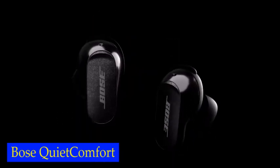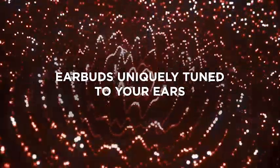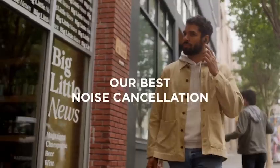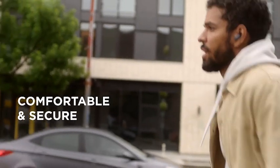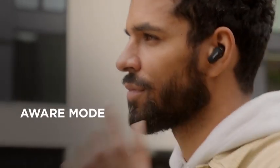Number 4: Bose QuietComfort Earbuds. The Bose QuietComfort Earbuds feature a simple touch interface for easy control. With just a few swipes and taps, you can play or pause music, adjust the noise cancellation level, and more, all without ever touching your phone. This convenient interface allows you to stay focused on whatever you're doing, whether you're working out, answering emails, or just enjoying some music during your commute.